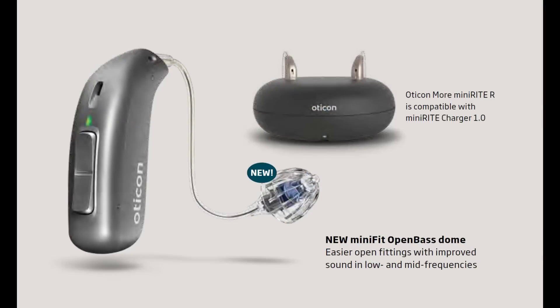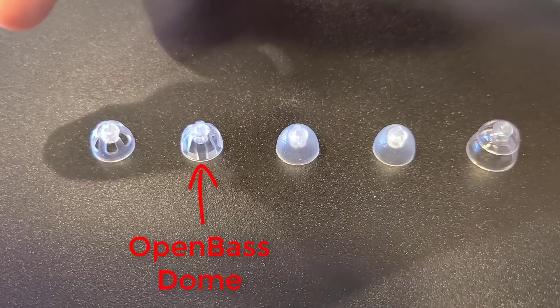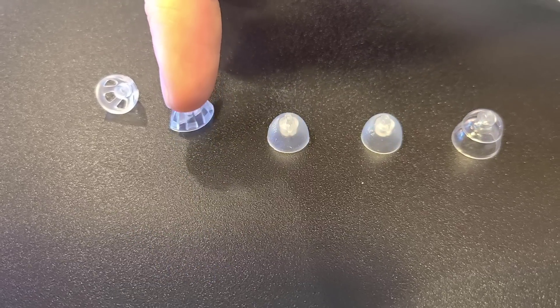Oticon is attempting to allow an open fitting while still amplifying low frequency bass tones with the development of their new open bass domes. However, from my testing, they are basically like the double vented domes they've always had — I can't find a significant difference in bass perception compared to using an open dome. They do help boost high frequencies in programming a little more before getting feedback issues, but they are very similar to the single or double vented domes previously offered.